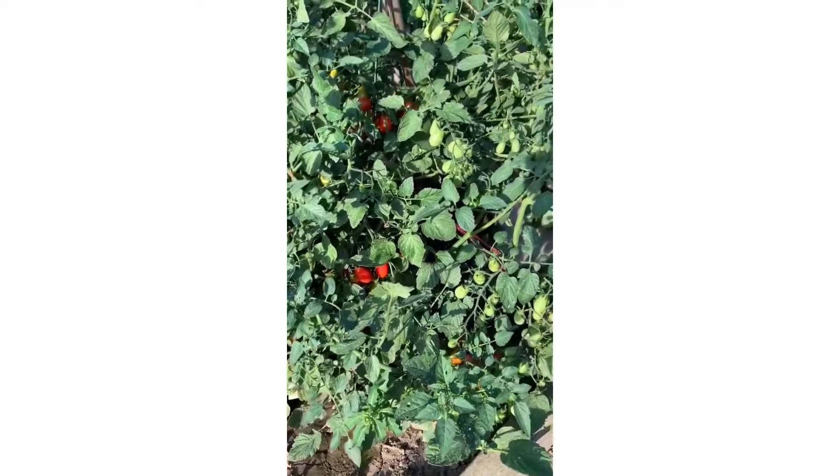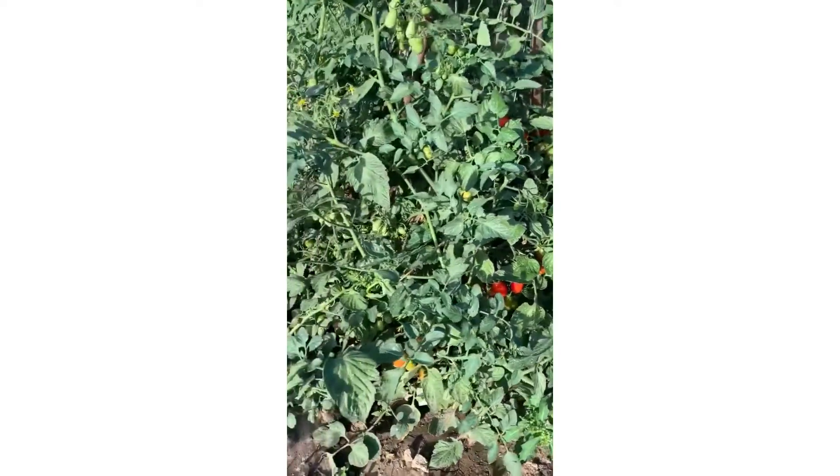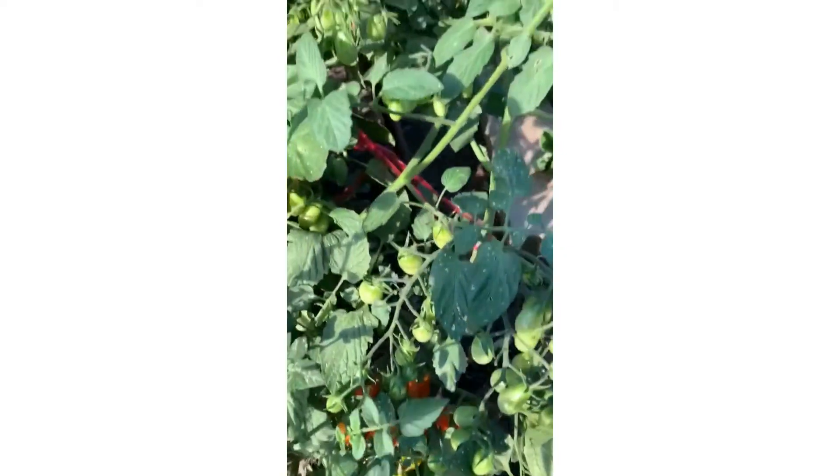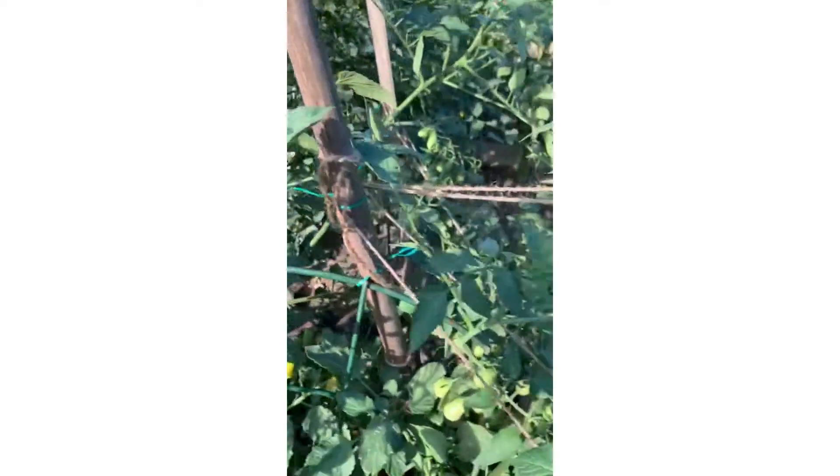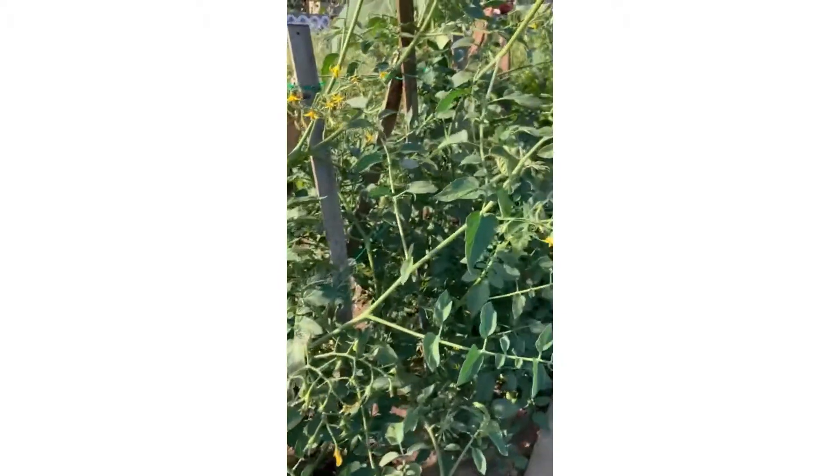Here we are back at the garden to update about the progress of the cherry tomatoes. You can see this is the side that is planted with nurture growth — it has a lot of tomatoes, lots and lots, and you can see it's still coming out with lots of flowers.